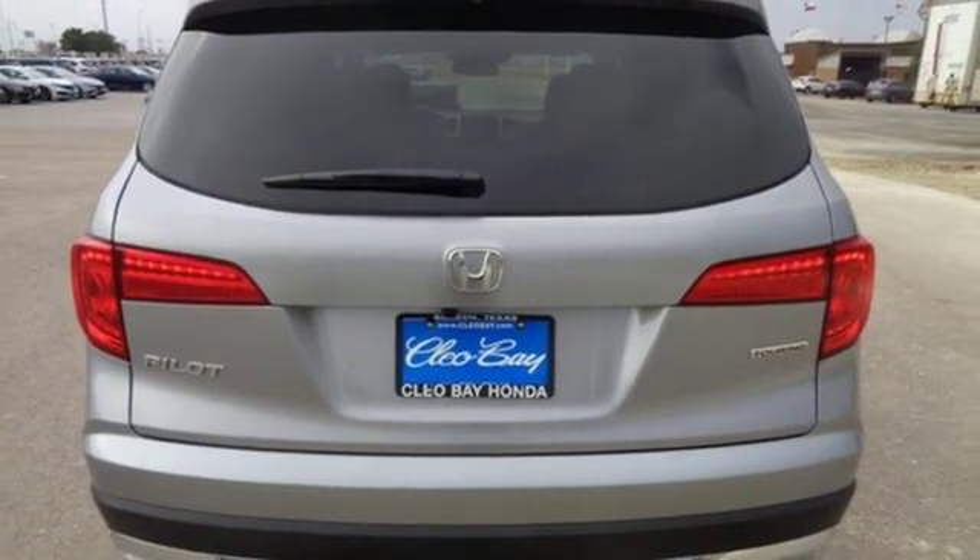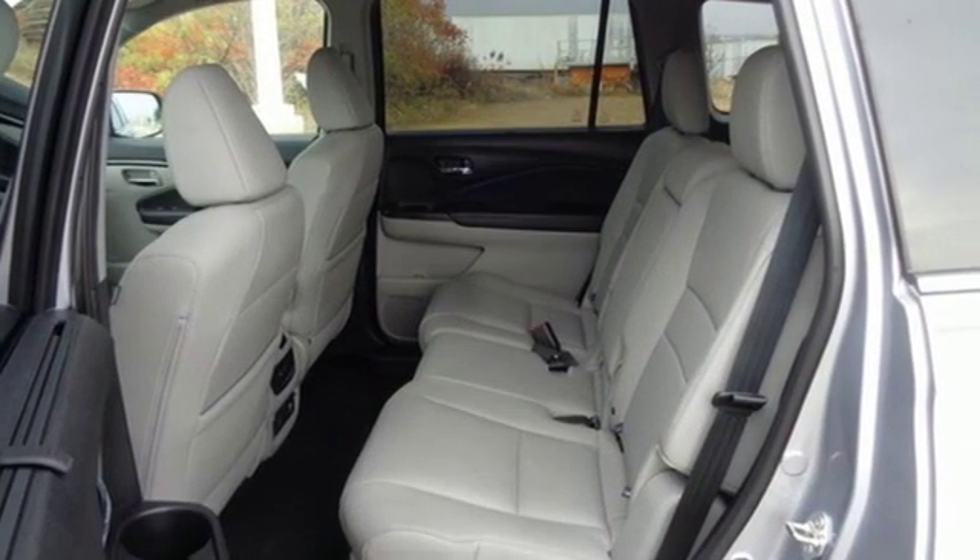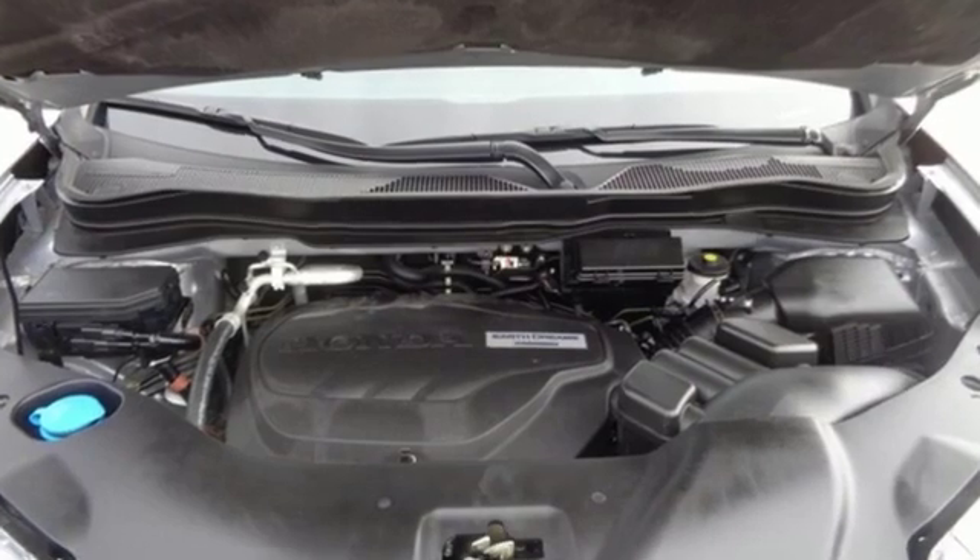Automatic transmission, express open and closed sliding and tilting sunroof, gas pressurized shocks, and V6 engine.